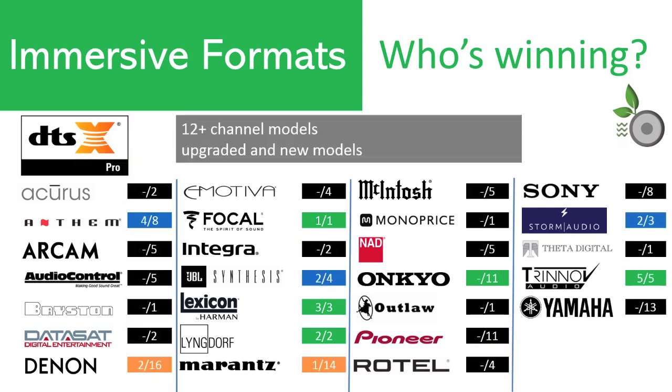DTS-X Pro is found on many of the newest models, but that isn't always the case, as seen with the exclusion of DTS-X Pro by Audio Control, Denon, Marantz, Lyngdorf, McIntosh, and Monoprice for some or all of their 2020 models despite having enough channels to support it. In total, only 10 of the 26 brands reviewed — that's 38% — have a DTS-X Pro offering. The lowest cost DTS-X Pro receiver is the Denon AVR-X6700H, which sells for $2,499.